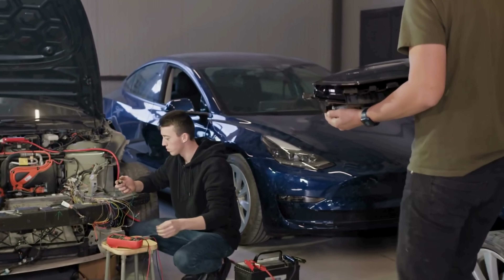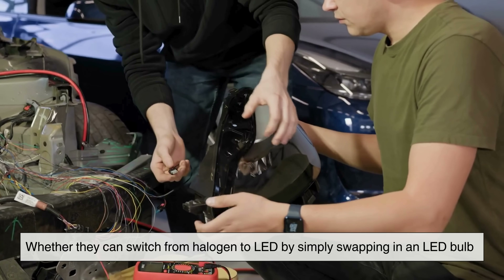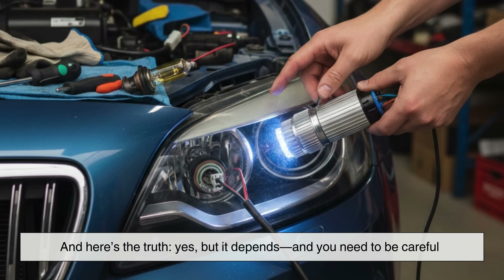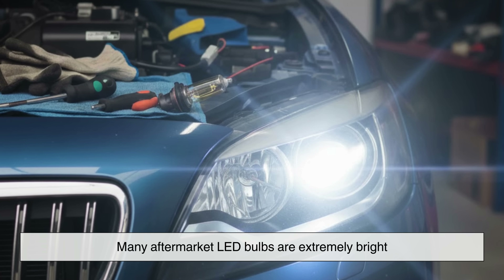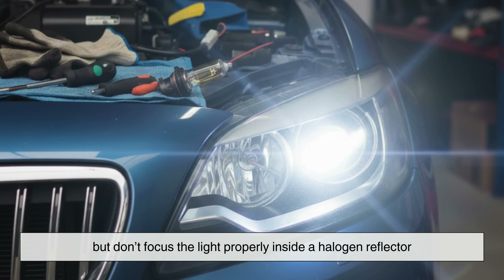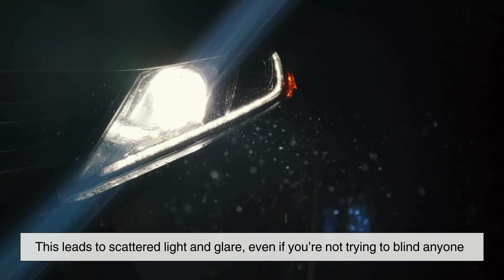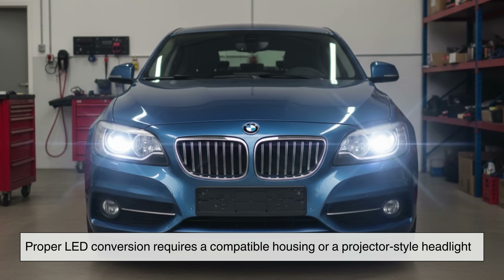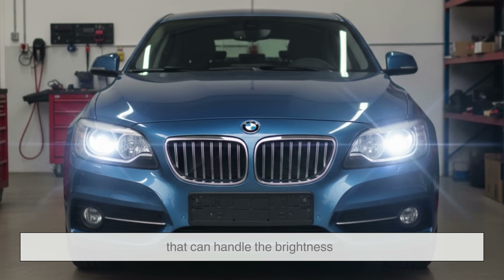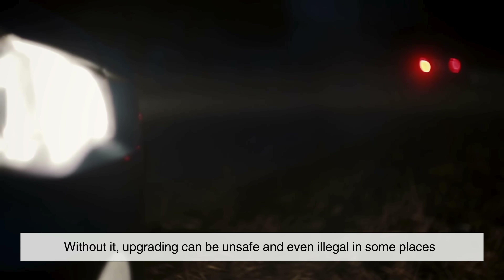One thing people often ask is whether they can switch from halogen to LED by simply swapping in an LED bulb. Here's the truth: yes, but it depends, and you need to be careful. Many aftermarket LED bulbs are extremely bright but don't focus the light properly inside a halogen reflector. This leads to scattered light and glare, even if you're not trying to blind anyone. Proper LED conversion requires a compatible housing or a projector-style headlight that can handle the brightness. Without it, upgrading can be unsafe and even illegal in some places.